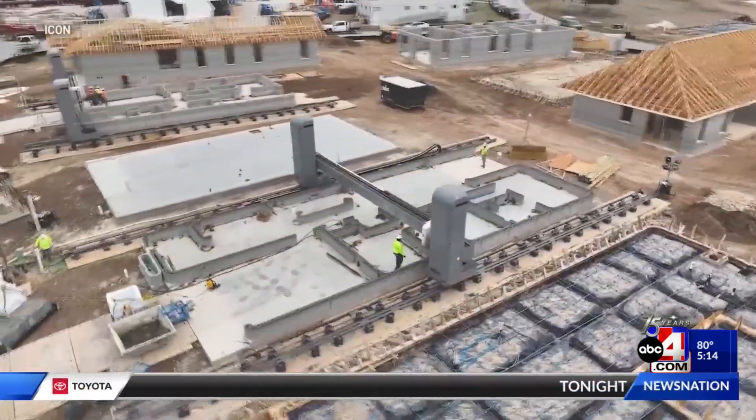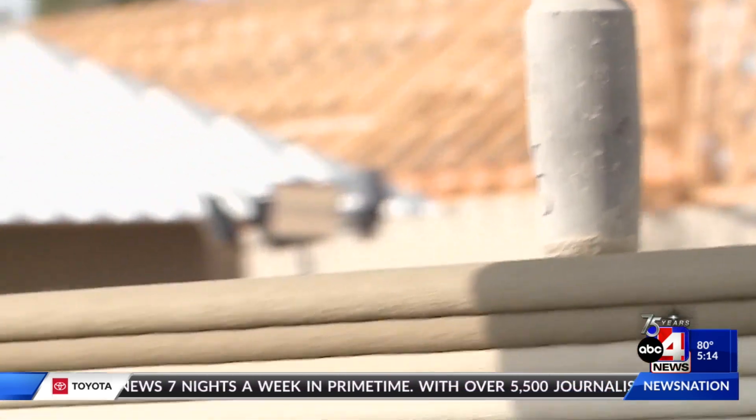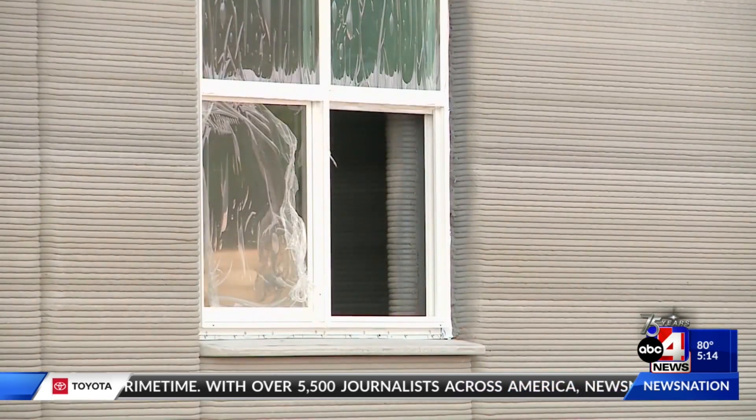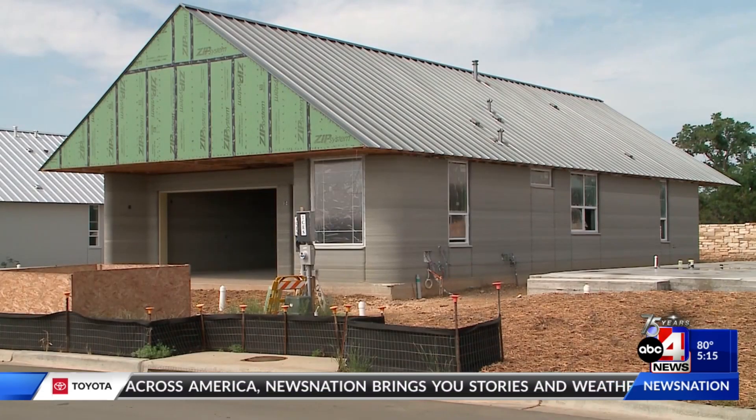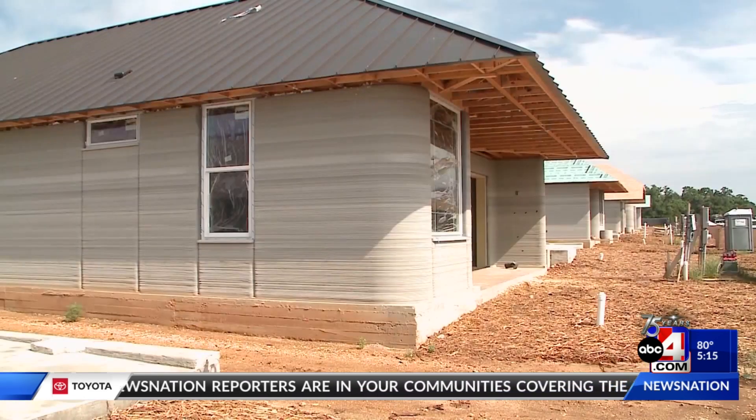The Wolf Ranch community is a massive project put on by Icon and Lennar. I think it's an exciting day for Georgetown. I think it also speaks to the greater Austin area now being a leader in the technology space. These homes cost between $400,000 and $500,000. It's going to set a standard for reducing construction costs, reducing waste in construction, and ultimately, we think, in delivering homes quicker.